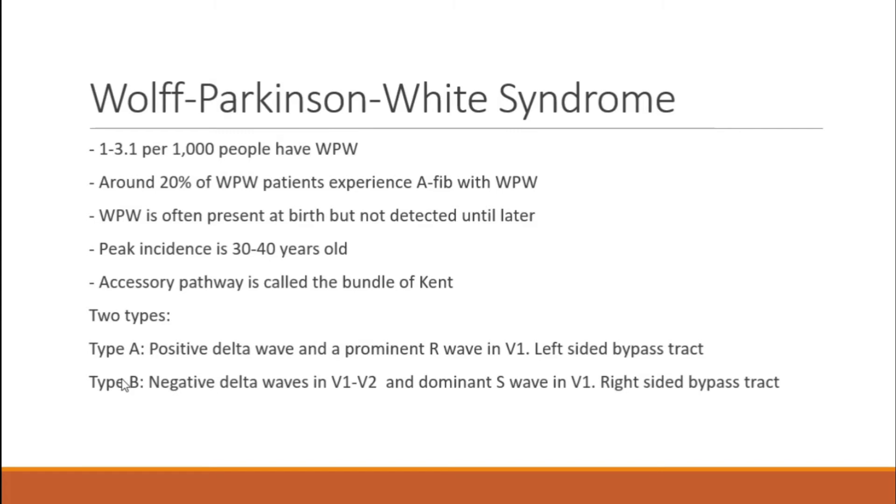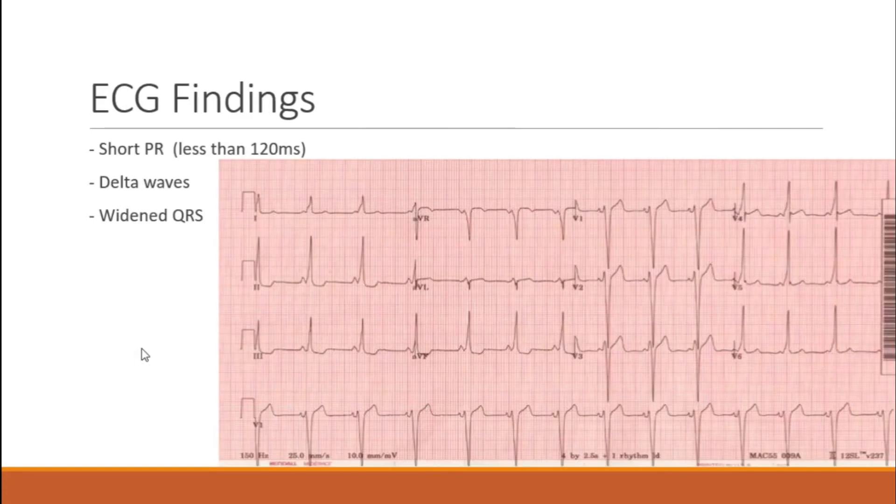There are two types for electrophysiologists: Type A has a positive delta wave and a prominent R wave in V1 — that's your left-sided bypass track. Type B has a negative delta wave in V1 and V2 and a dominant S wave in V1 — that's your right-sided bypass track. I'm mentioning these for people who want to do a little more research on them.